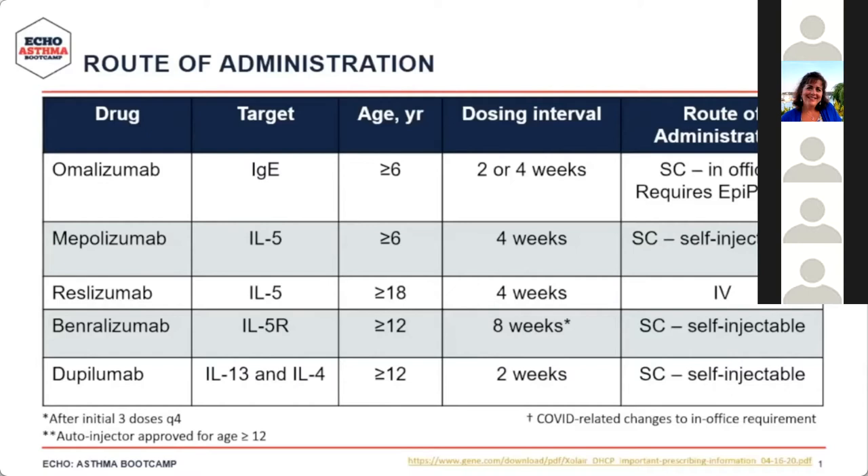Mepolizumab is administered every four weeks subcutaneously, and a self-injection option is available for ages 12 and above. Reslizumab is an IV therapy needing administration at an infusion center every four weeks, often taking longer than a subcutaneous injection. Benralizumab is administered every eight weeks subcutaneously with a self-injection option available. Dupilumab is every two weeks with a self-injection option. For benralizumab, the first three doses are given every four weeks, then every eight weeks thereafter.